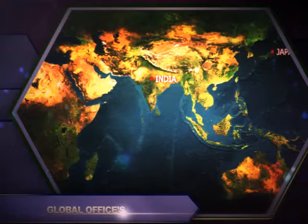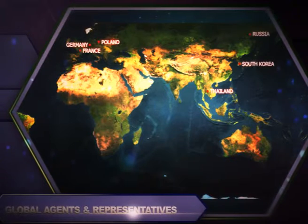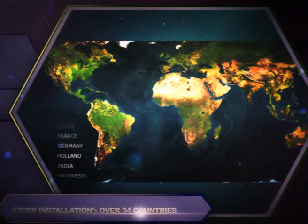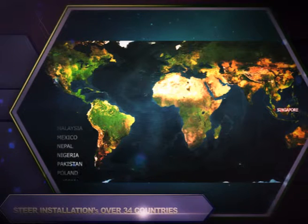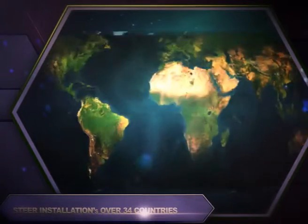Steer is a world leader and global supplier of extruders, parts, and equipment in over 35 countries. Many of our customers are recognized global leaders in polymer manufacturing and processing. Let Steer's innovation in equipment design and functionality maximize the value and performance of your compounding operations.